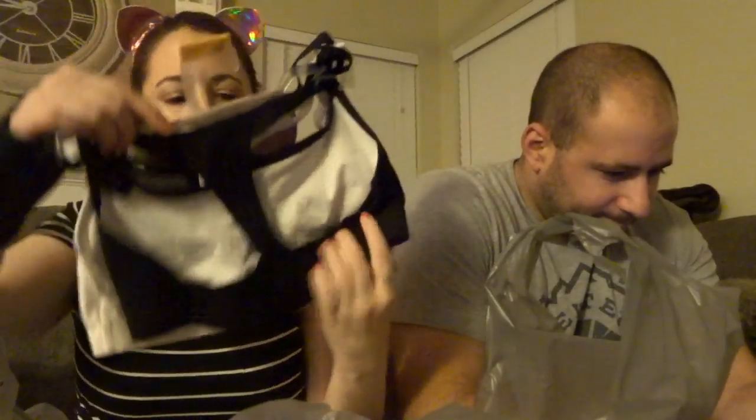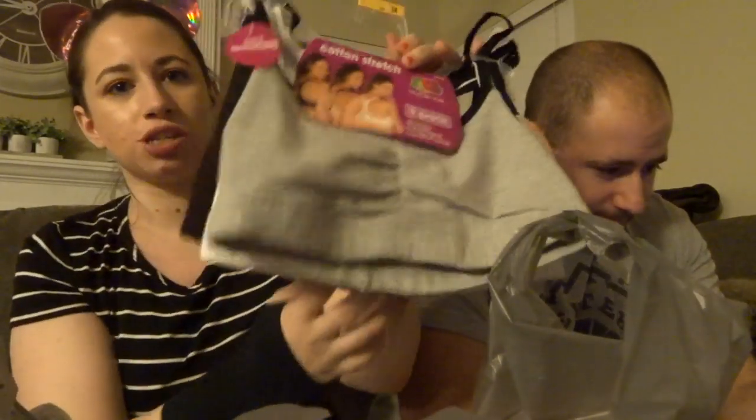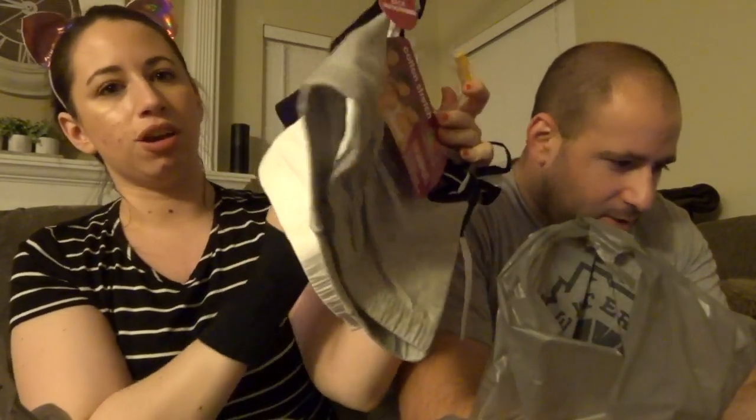I grabbed a pack of bralettes — these are from Fruit of the Loom, just three bralettes. Then I got this flannel hoodie thing. Scott doesn't like flannels, so you can't take his advice, but Scott helped me pick out the color. There was a bunch of shirts like this but we decided on this color. One more thing from Walmart: a pack of hangers. Now we can talk Target.